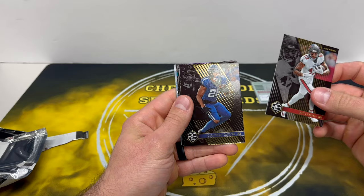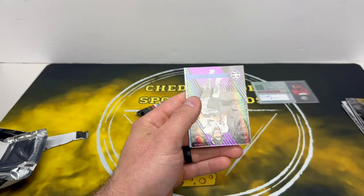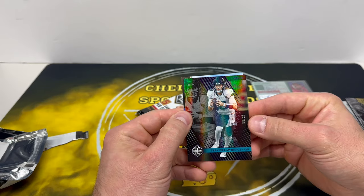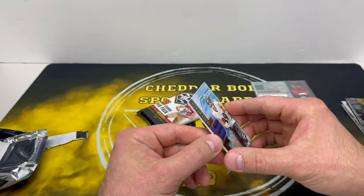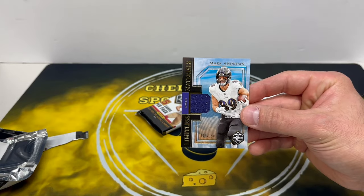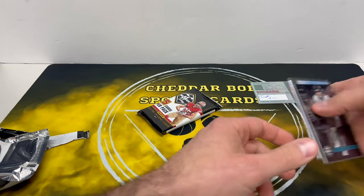A lot of vet autos in here. Taylor, Sam Hubbard — so this should be our jersey card. We did get our numbered card: Trevor Lawrence out of 25, nice short print there. And Limitless Materials — Mark Andrews, about 150. Is that a gamer? It's not, but they do have some game-used jersey cards in here, which has been very few and far between for Panini lately, so it's cool to see them putting some in products.